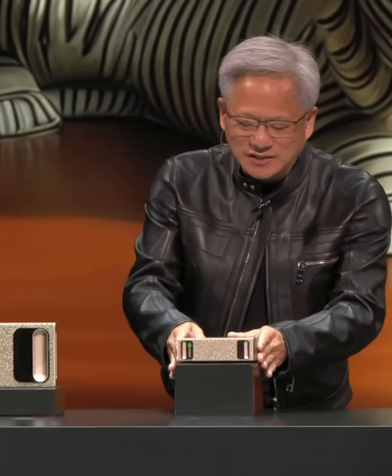And this is the DGX Spark. This is actually a production unit. This is our version. However, our partners are building a whole bunch of different versions.